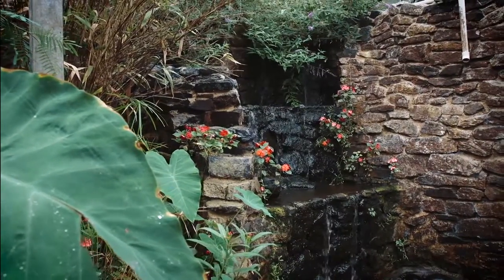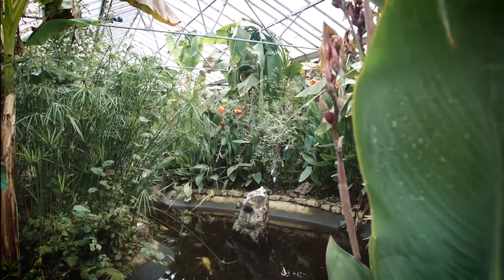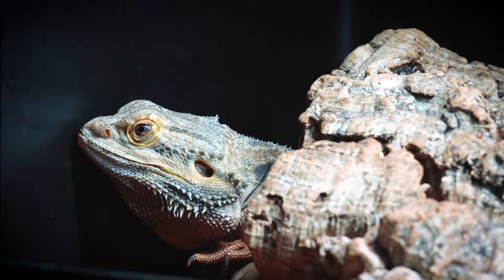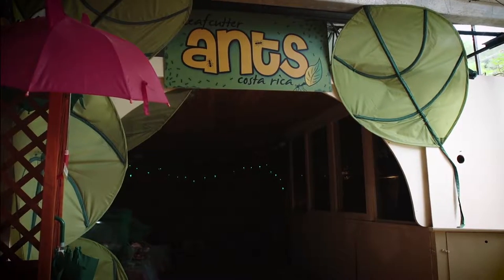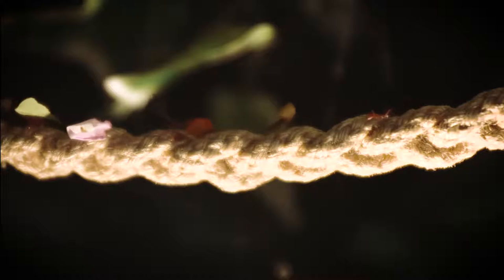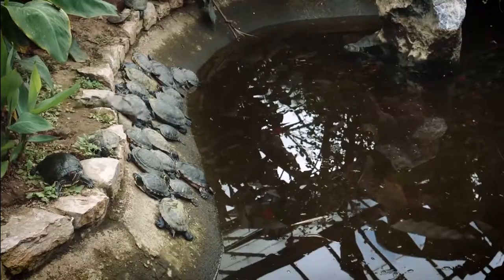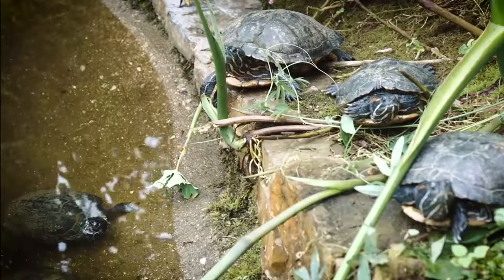Essentially we've got a nice butterfly house here where different tropical species of butterflies live. We also have an area outside where we keep our otters, and we have a small reptile collection, a nice leaf cutting ant farm which is very interesting. People are fascinated by those, and we have a collection of fish and amphibians as well.